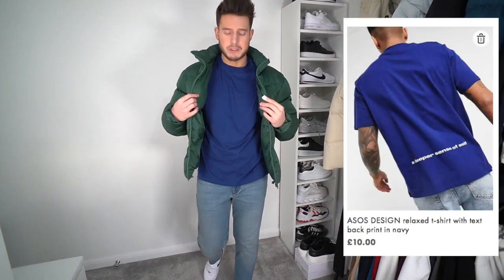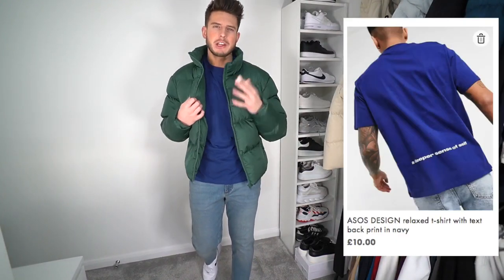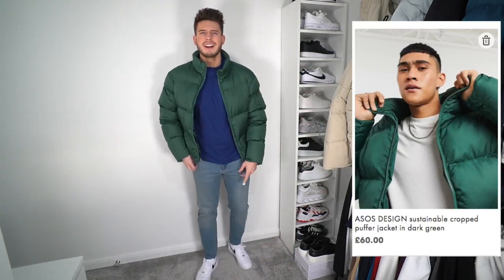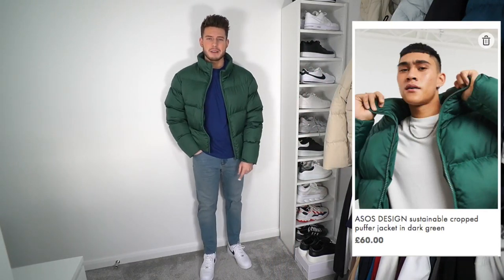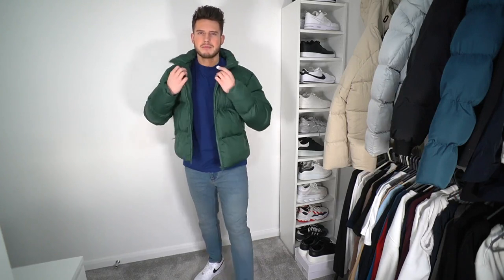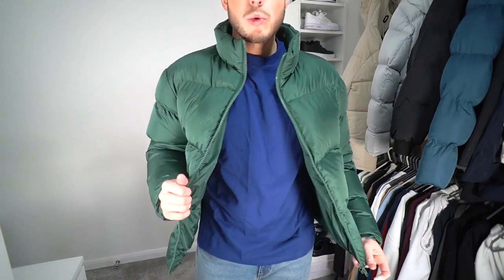The next outfit - we've got this really nice blue t-shirt. You guys know I love my blues, and this color is like a royal blue, very very nice. I think it contrasts really well with this green puffer jacket. The puffer jacket is in a size extra large, t-shirt is in an extra large, and we just kept the same jeans and trainers. It's a very nice street style, streetwear look - super simple, super clean. The contrast between the blue and green just works really well.